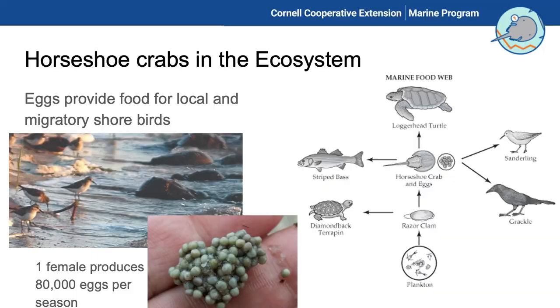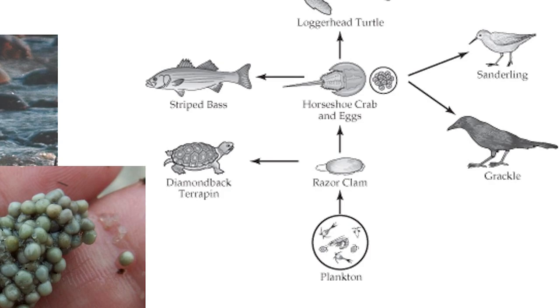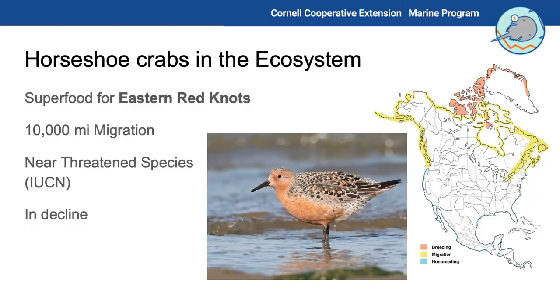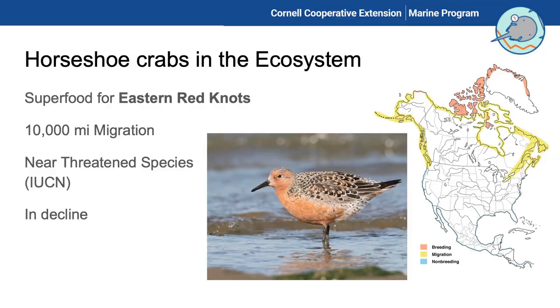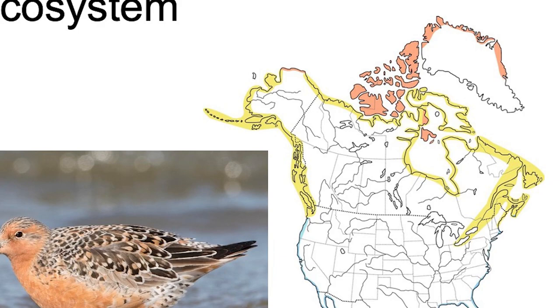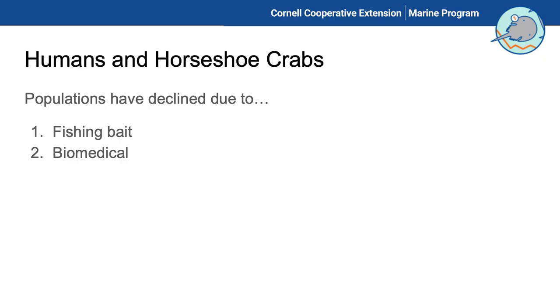Horseshoe crabs are a hub in the food chain, supplying fish, sanderlings, and razor clams as part of a really big ecosystem. Many migratory birds depend on them, but the eastern red knot is particularly well known for its dependence on horseshoe crab eggs. The IUCN has designated the red knot as near threatened — getting on the IUCN Red List is a significant deal. The red knot does a 10,000-mile migration, all the way from South America to the Arctic, needing food along the way.